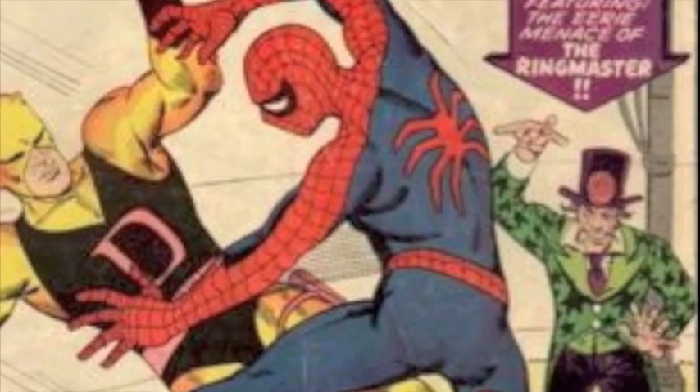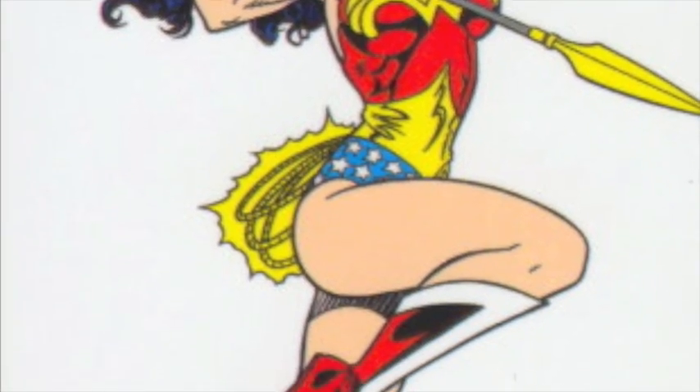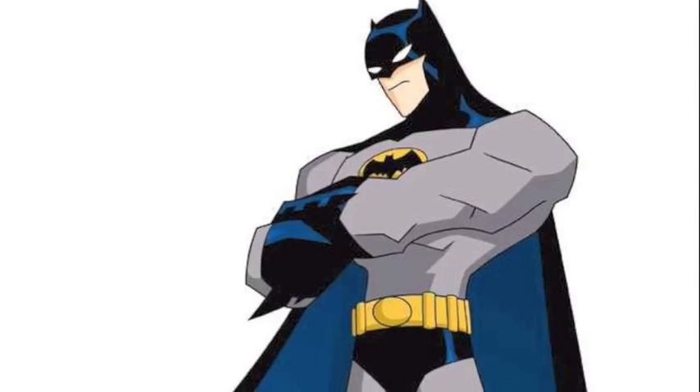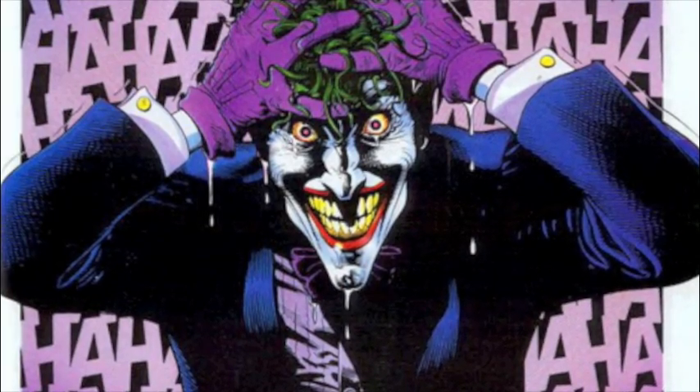When we think of comics and graphic novels, we generally think of images like these, and associate them with texts like this. 'Holy fruit salad! Hello, kiddies! Meet the jokers!'